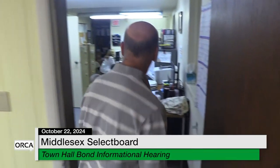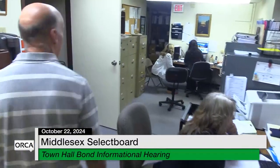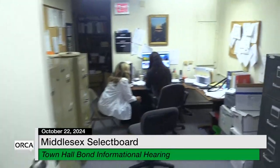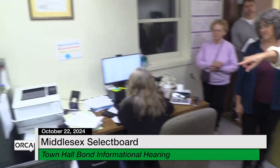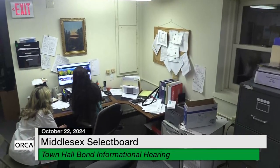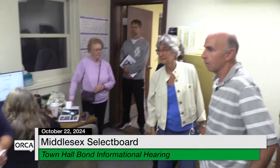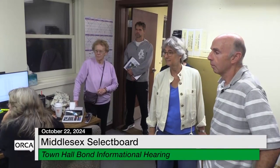Let's get to the heating system. This is where our treasurer and bookkeeper work. The listers — we have three listers who sort of huddle around a computer, and the zoning administrator works here as well. There's one computer for three listers. This is not a great workspace.